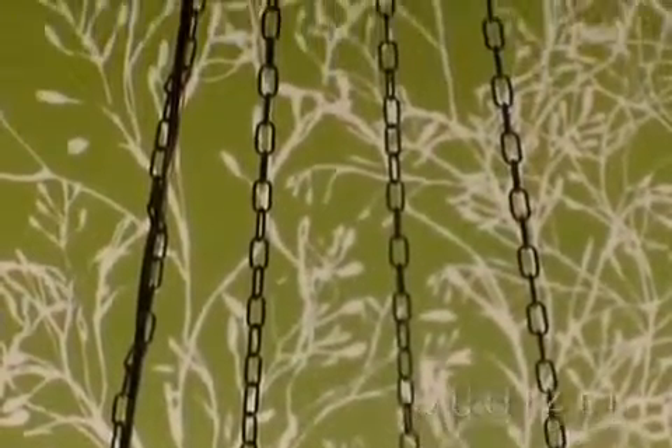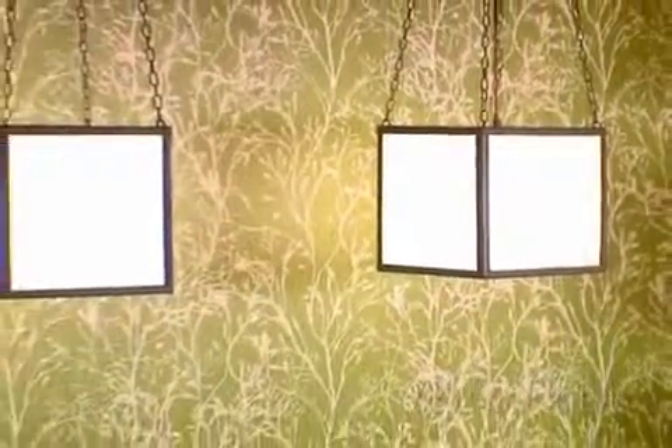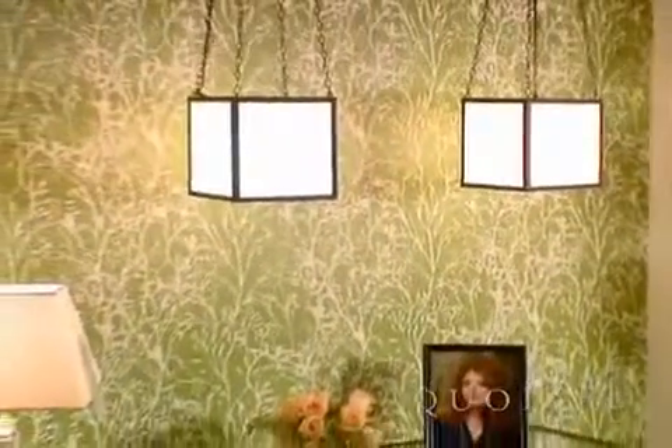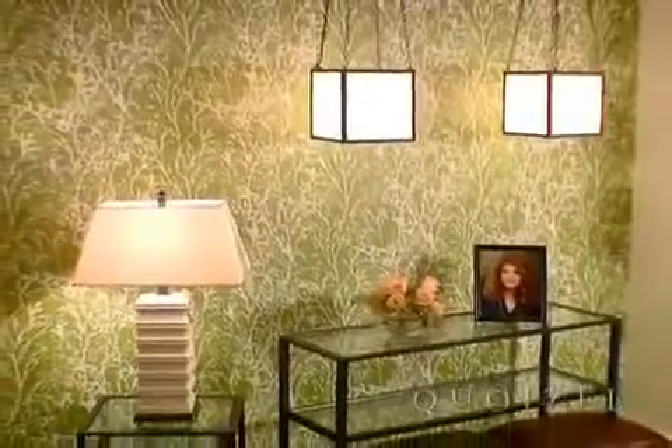There is nine additional feet of chain that accompanies this piece so that it can hang in an 8-foot ceiling all the way to 12 to 14-foot ceilings. I think this is going to be a real opportunity for people to get creative in their homes and think of where they'll put this little jewel. It's a fun piece.